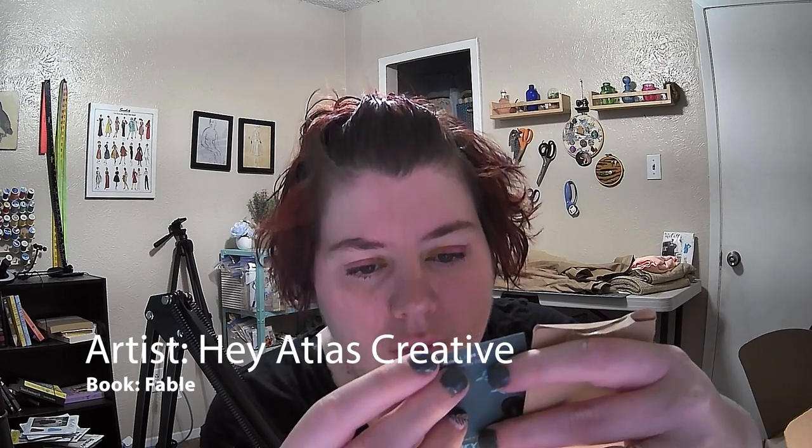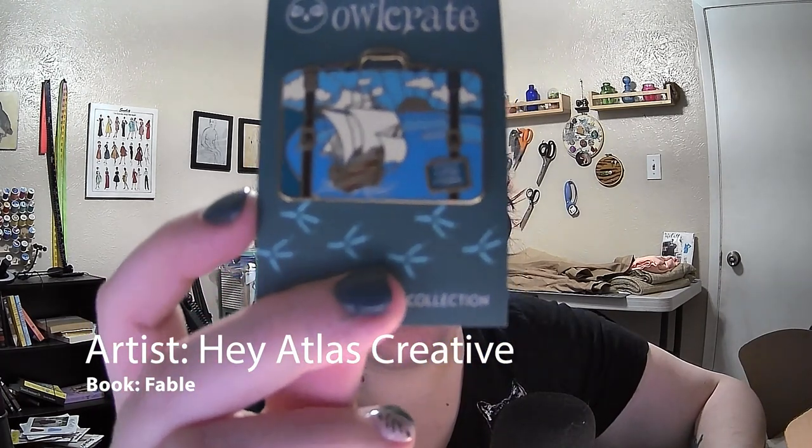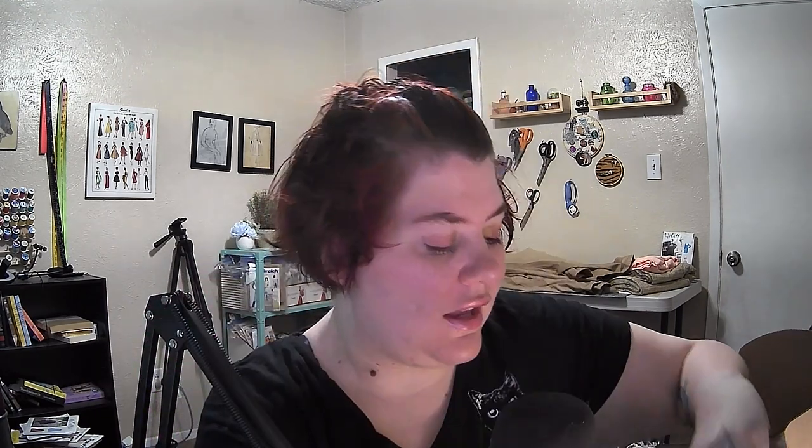So, let's do the little pin now. It says Literary Luggage, Owl Crate. Limited Edition Enamel Pin Collection. This is design 8 of 12. And this one is — oh, that's cute — 'Sailed Through the Port of Creos.' Inspired by Fable. Let me get that up there so you can see it. Designed in collaboration with Hey Atlantis Creative.